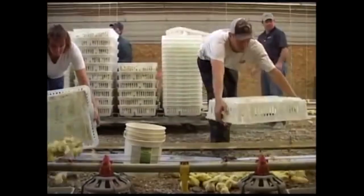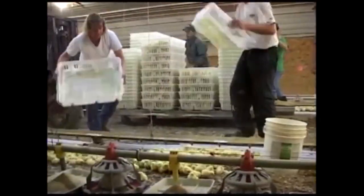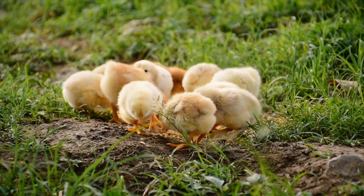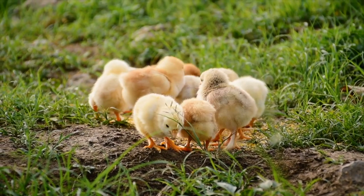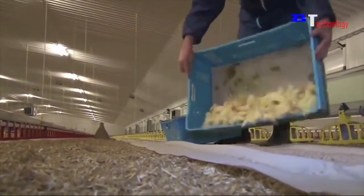The chicks are dumped from the trays into the raising areas. This task looks violent, but they're birds with light bodies — they can pick themselves up right away. Some of them just shake themselves up and start to feed. Farmers work fast and efficiently and can place as many as 80,000 chicks in just under an hour.